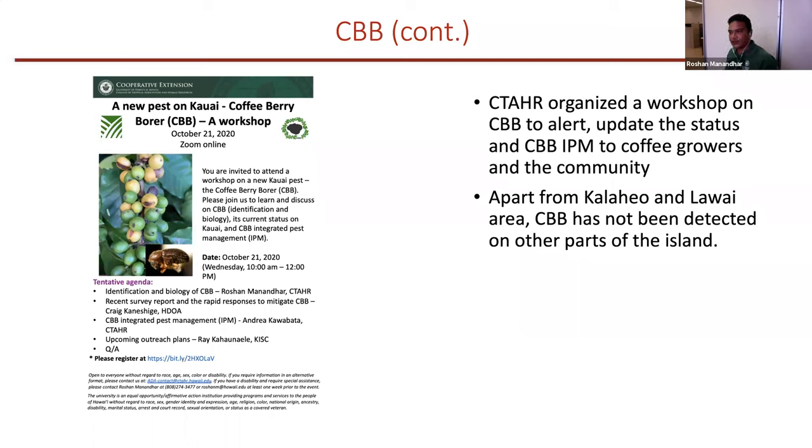Immediately after the discovery of coffee berry borer on Kauai, CTAHR organized a workshop just a month later in October to update the status and create awareness on CBB presence here in Kauai, and on CBB IPM for coffee growers and the community. This is very important because the earlier the better — everybody knows, so maybe coffee growers or homeowners with coffee can come to us or send samples if they have a coffee berry borer infestation.